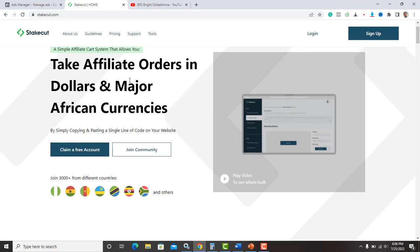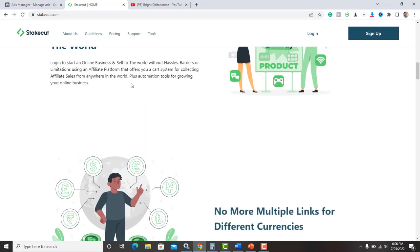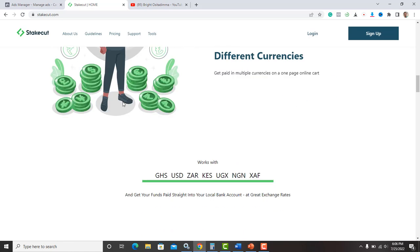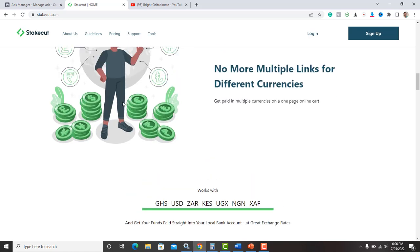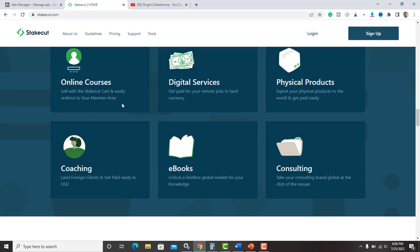If you live in Nigeria, this affiliate marketing platform is actually a good opportunity — it helps you make money in dollars and also helps you sell to other countries. With a single line of code you can export your skills. You can sell physical and digital products, skills and services, and get paid in multiple currencies.